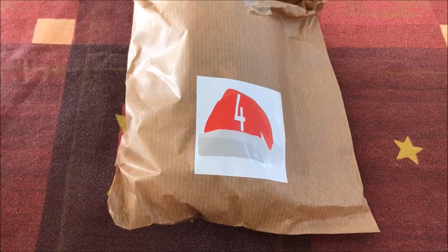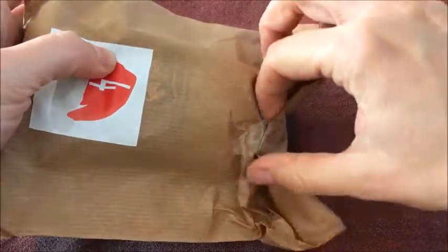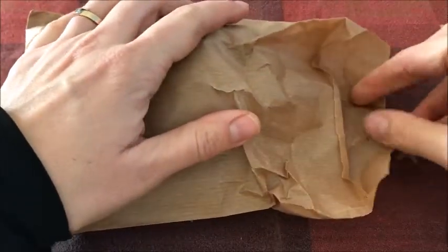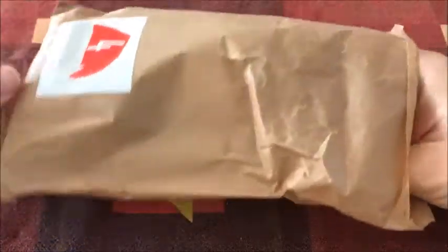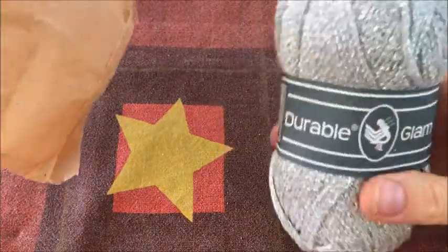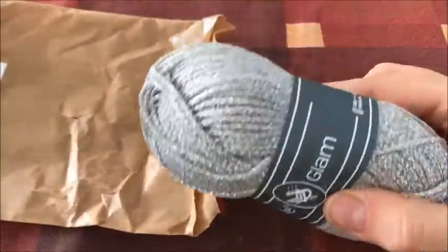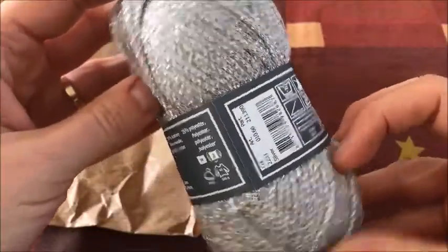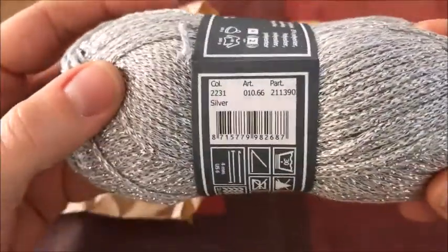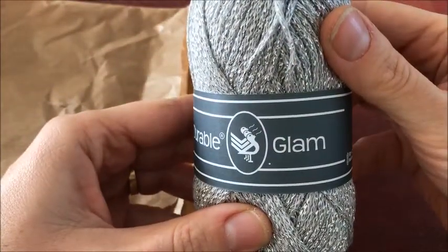Ik ben net terug van het sporten en ga nu snel kijken wat er in het pakketje van vandaag zit. Een bolletje Durable Glam — het is een mooie zilveren kleur. Zouden we hier dan ook vierkantjes van gaan maken, of moet hier toch iets anders mee? Ik ga snel kijken.